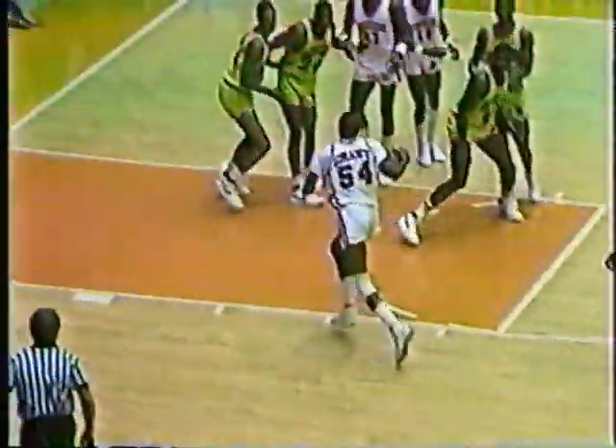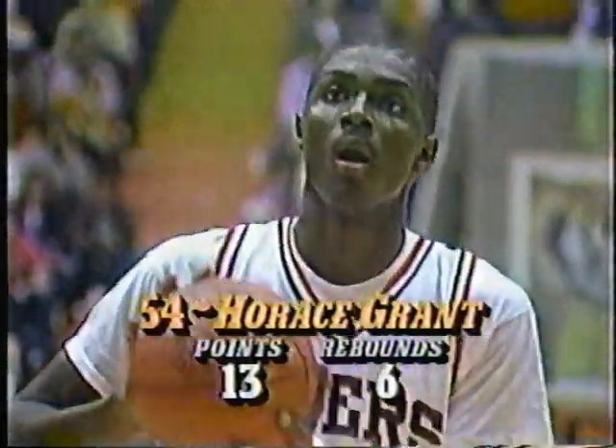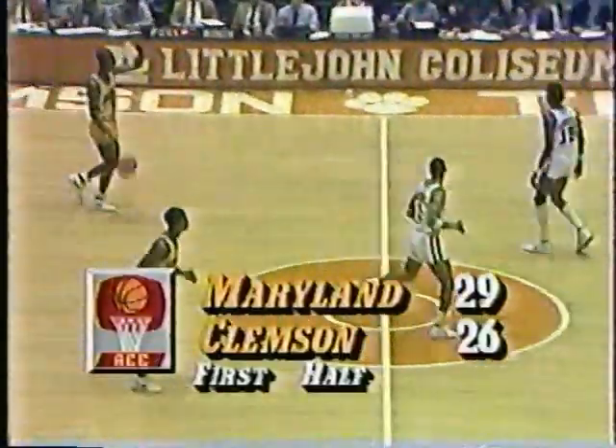A 6'9" sophomore from Sparta, Georgia — Hancock Central High School. Second opportunity for a three-point play — he got a three-point play to start the Clemson scoring. He has 13 points in the first half now — two more than his average. 14 points for Horace Grant, three-point play. Clemson within three of Maryland — 29-26 Terrapins. 4:12 left in first half action here.